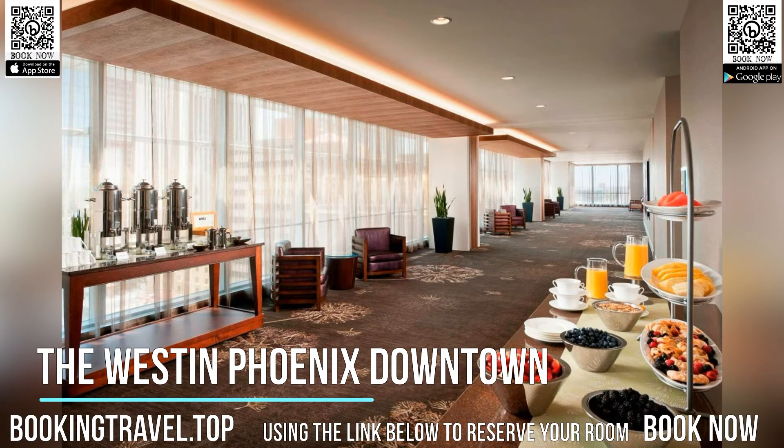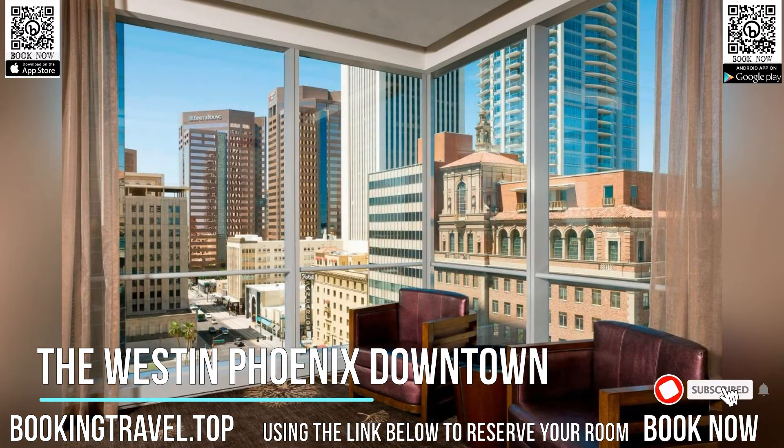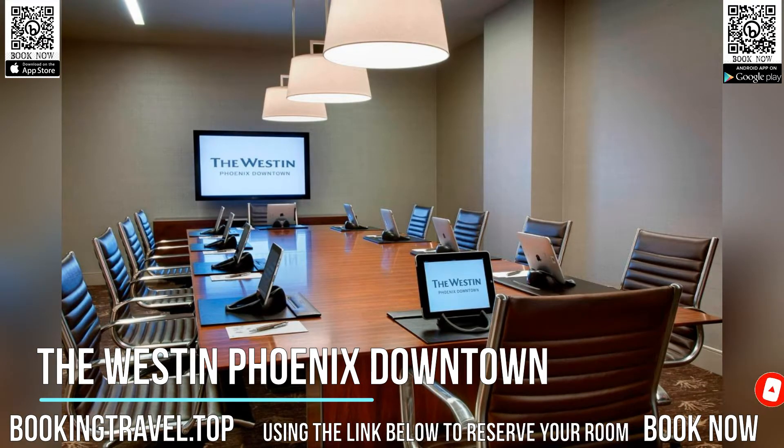Located at Arizona State University's downtown campus, this eco-friendly hotel is a 10-minute walk from the U.S. Airways Center. It features on-site dining, an outdoor pool and a gym. Spacious rooms have free Wi-Fi.